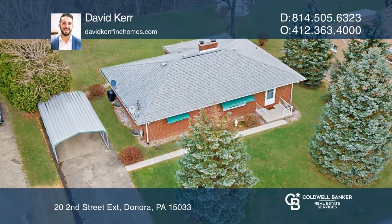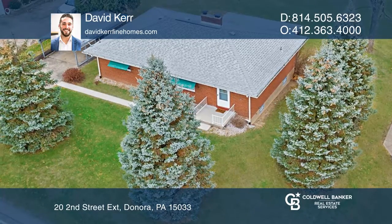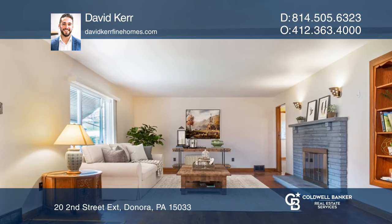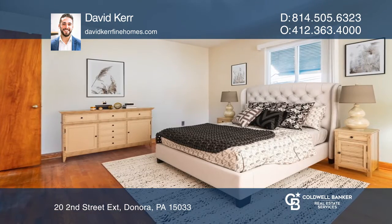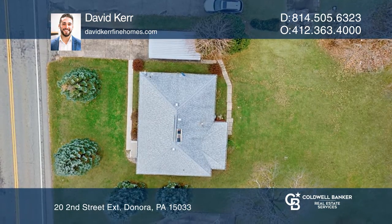Welcome to this well-maintained three-bedroom solid brick ranch-style home with beautiful views of the mountains from the cozy back porch right off your kitchen. Enjoy your morning cup of coffee or relax in the afternoon while taking in the views of the mature trees and beautiful landscape.